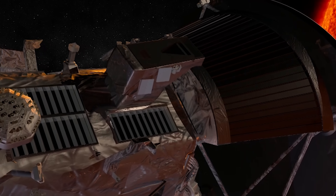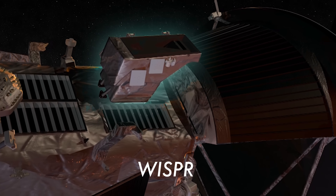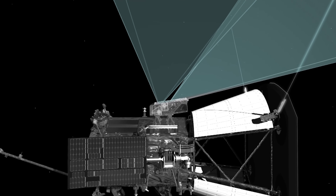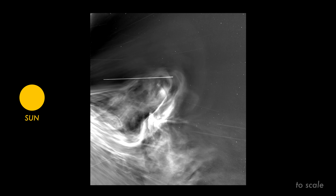The images were taken by the spacecraft's Wide Field Imager for Solar Probe, or WISPR, which observes space in visible light. WISPR doesn't look at the sun directly — instead, it captures solar material just as it comes off of the sun.